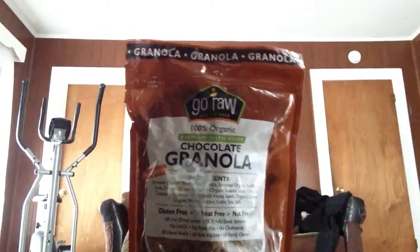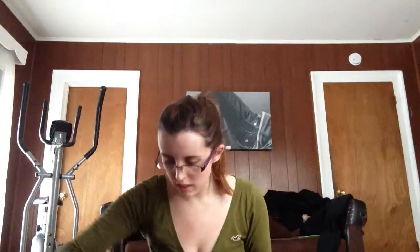Oh, these are all broken too — that is pretty annoying. Like everything is broken. I got these Go Raw Chocolate Granola. These were supposed to be $10.49 and I paid $8.54. It only has a few ingredients and it's a pretty big bag, but as you can see, that was broken too. So I guess we'll have to use it as cereal now.